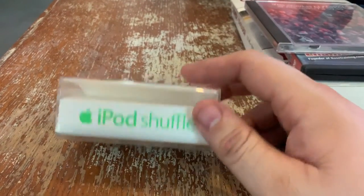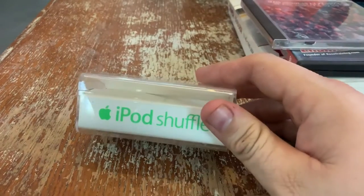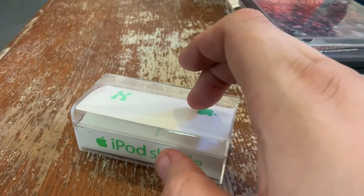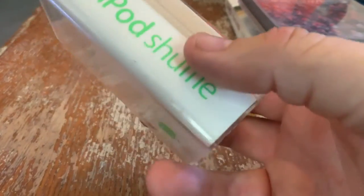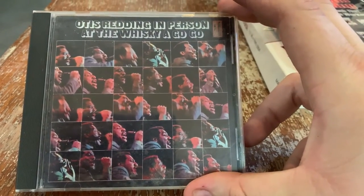I always pick these up when I find them. I sell a lot of older iPods and vintage electronics. I have a green iPod Shuffle. If I have a connecting case for it, I can obviously get more money. It weighs nothing, so I just grab it and put it on a shelf. This is a $10 to $15 CD — it's in perfect shape. Otis Redding in person at the Whisky a Go Go. Pretty limited run CD.